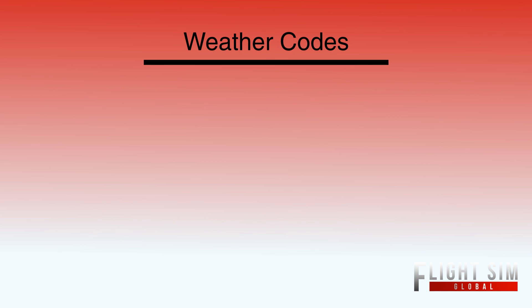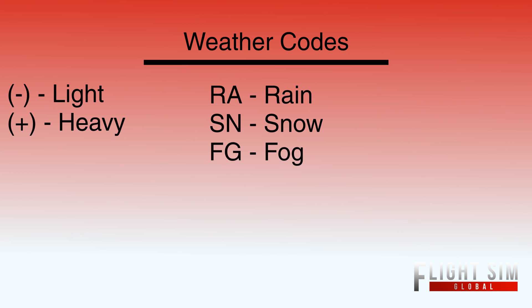Moving on to weather codes. Usually this is a two-letter abbreviation in front of your sky conditions. This is probably the hardest part of reading a METAR — not because it's difficult, but because there's a lot you have to memorize. If there's a plus or minus in front of something, minus means light and plus means heavy. For precipitation, Romeo Alpha means rain, Sierra November means snow, and Foxtrot Golf means fog. If you see Tango Sierra, you could maybe guess that means thunderstorms.